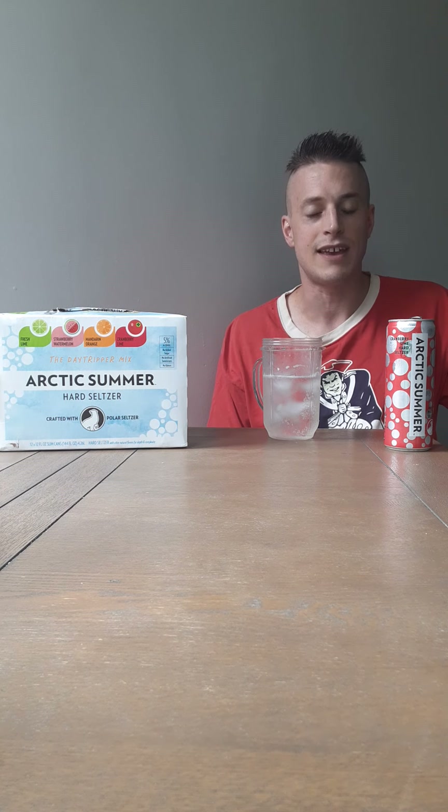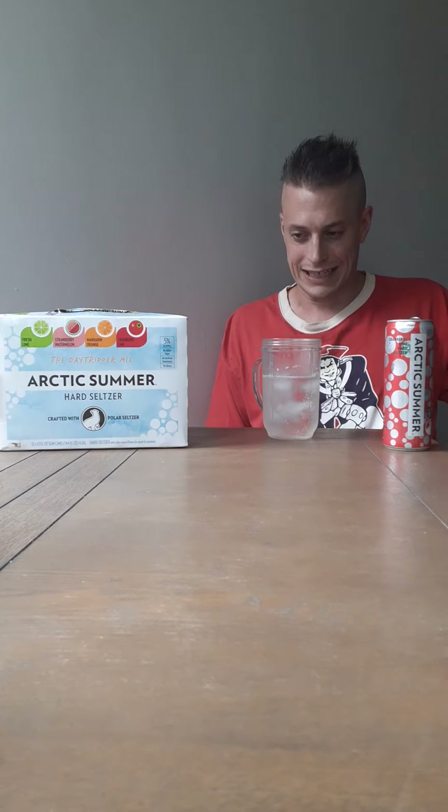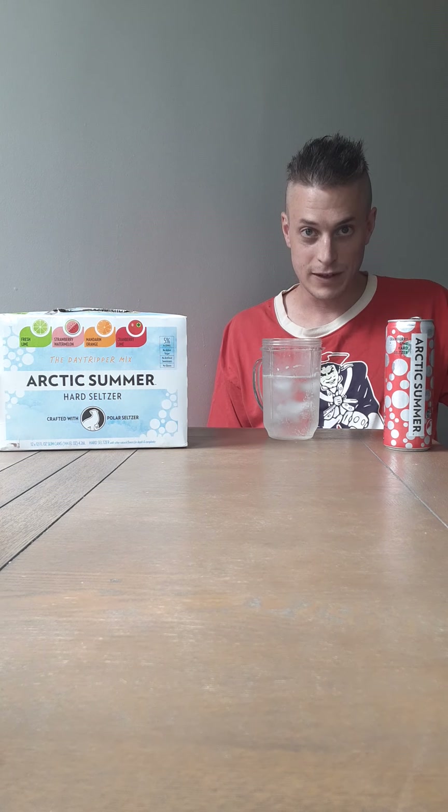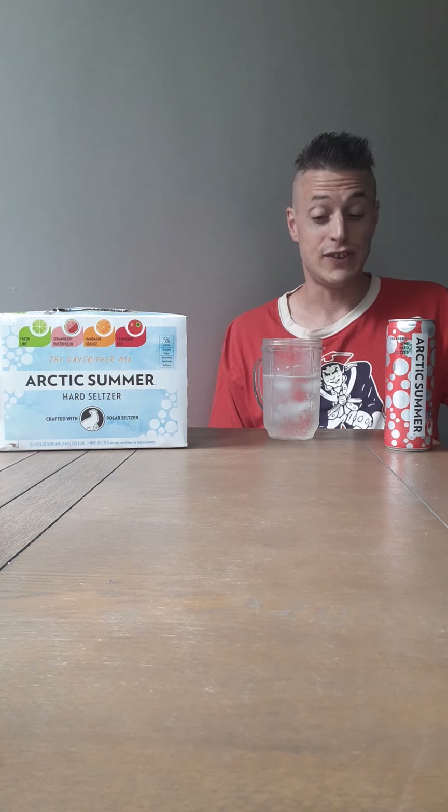Wow. This is exactly what you want from a hard seltzer — Arctic summer. Cranberry lime on a scorching hot summer day, dog days of summer, middle of August. That's what we got. Wow. This is going to be the highest score ever — this is dead serious. This is a 9.4. Yeah, this is a 9.4.